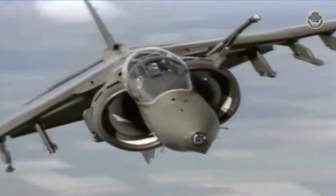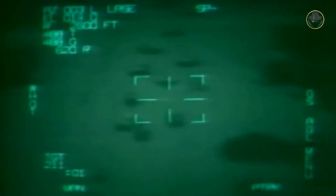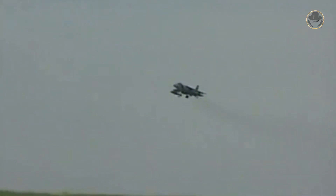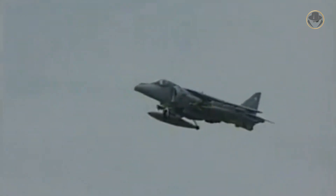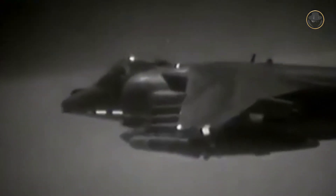The British Harrier IIs were baptised with fire in 1995 over former Yugoslavia. The Royal Air Force's GR7s, stationed at Gioia del Colle Air Base in Italy, carried out strike and reconnaissance missions in over 120 sorties and provided target designation support for laser-guided bombs dropped by Jaguars. During the 1999 Kosovo War, twelve British Harriers carried out 870 sorties and destroyed many targets with high precision. During the 2003 Operation Telic, equipped with AGM-65 missiles, British Harrier IIs conducted reconnaissance and strike missions, destroyed Scud missile launchers, hit Iraqi fuel depots in Basra, and provided close air support.